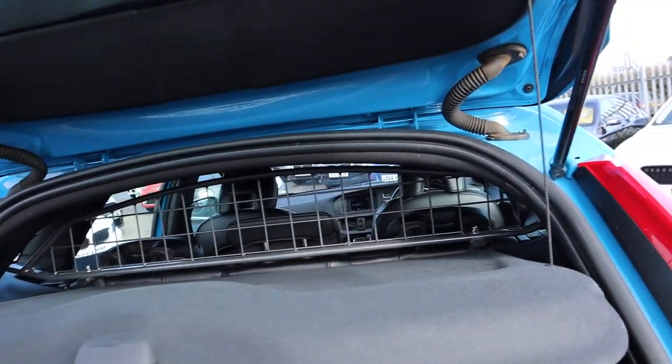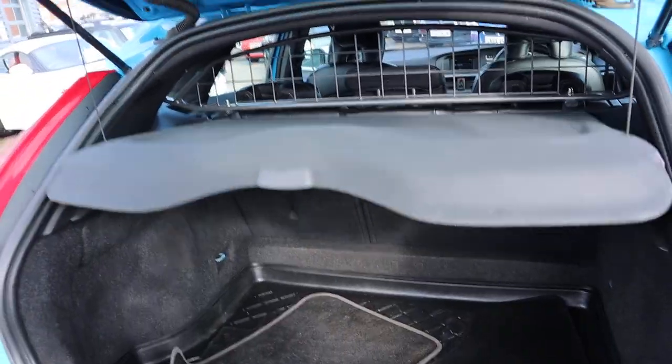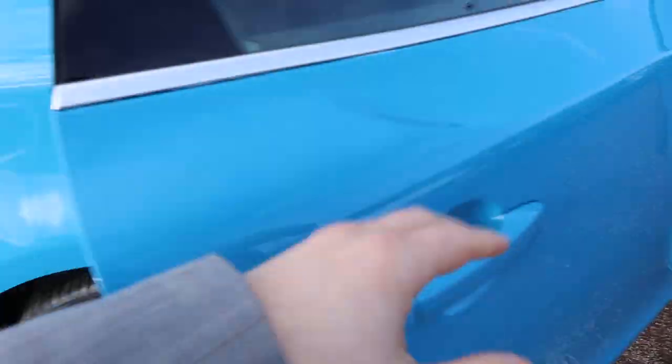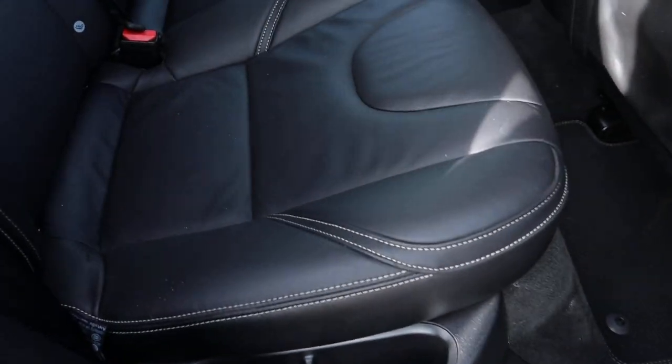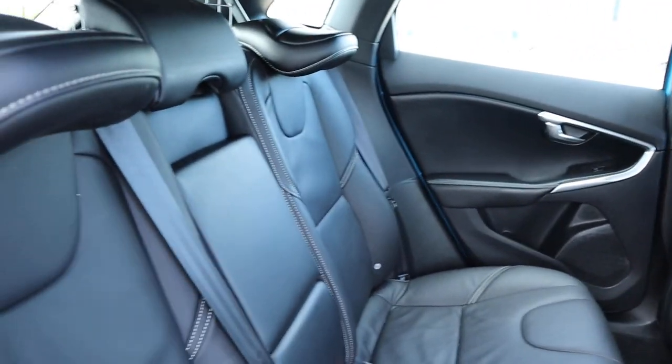There's a parcel shelf and a guard there for a dog I would imagine, but I promise you it does not smell of pets and there's no sign of there ever being any pets in there. Perhaps it was just one of those extras that was put into a package.